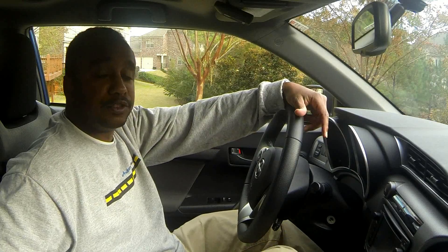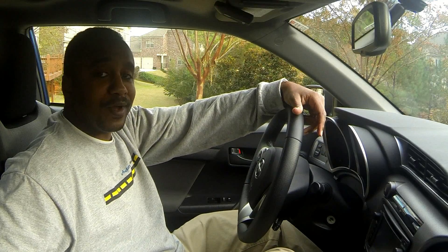So that's a basic look at the features this car has to offer. Next, we'll take her out and see how it drives.